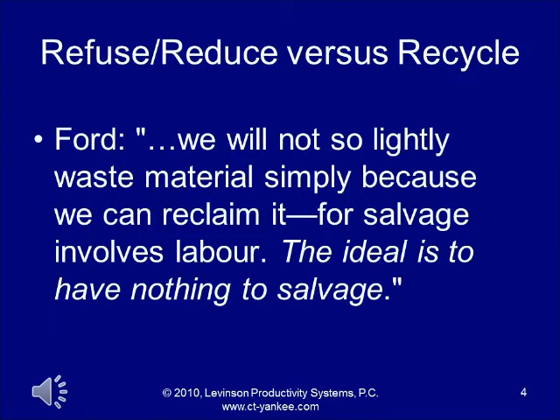We promised earlier to prove that this was in fact invented by Henry Ford, probably about 90 years ago at this point. Ford stated in his book Today and Tomorrow: 'We will not so lightly waste material simply because we can reclaim it, because salvage involves labor. The ideal is to have nothing to salvage.' In other words, don't make the waste in the first place.